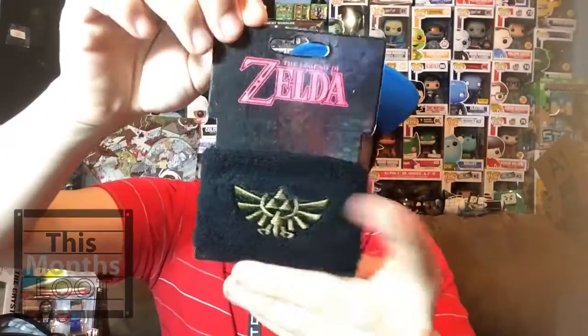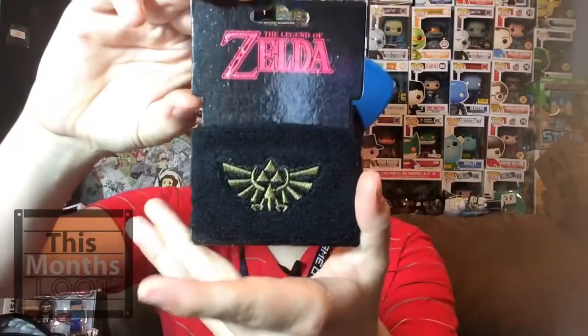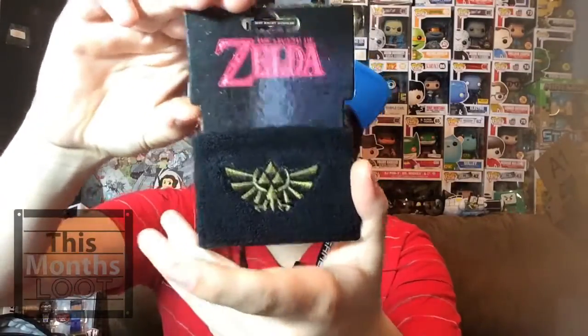Next up we got a Zelda wristband with the little Zelda symbol on it. That's pretty cool if you're a Zelda fan, but to me it's not as cool because I'm not really a big Zelda fan. I do like Zelda Wind Waker — it was on the GameCube and I really liked that game, it was so fun.